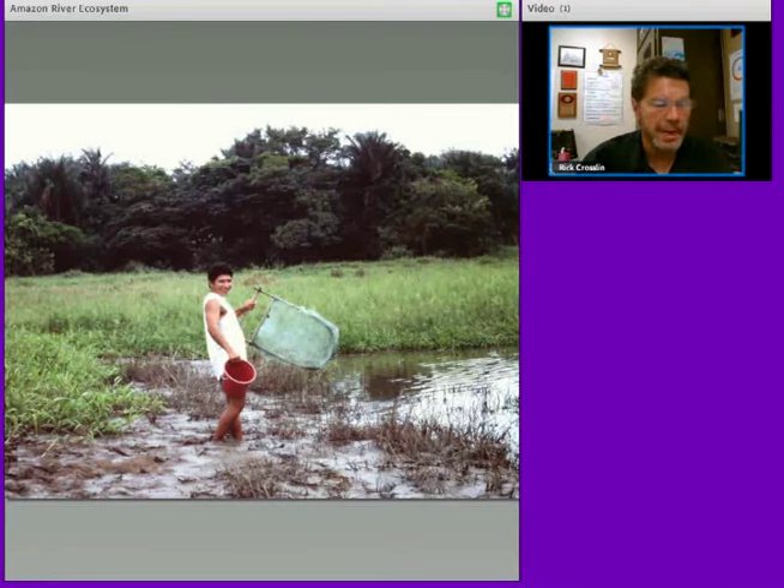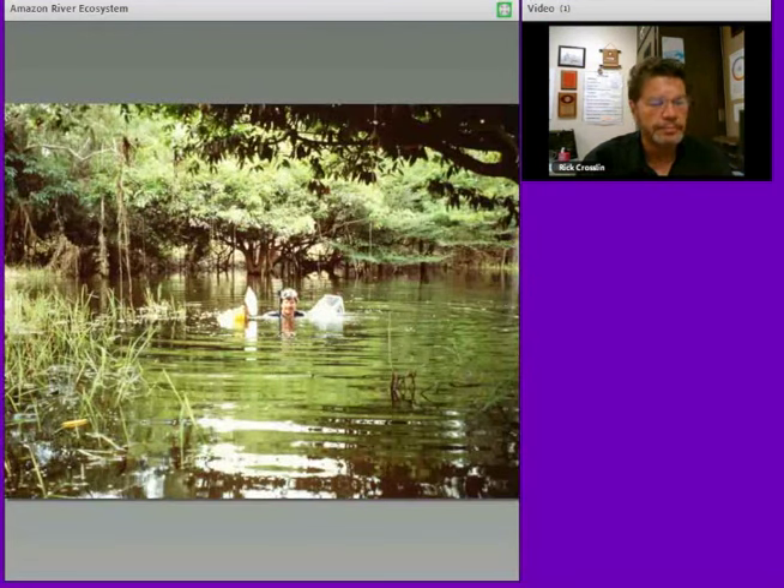Another favorite way is my friend Eduardo — his nickname was Dudu. He's been on Discovery. If you watch television, you might see him. He's on a lot of shows in Brazil, and this is a special net we used to collect small aquarium fish. I would go any way I could to catch any kind of fish I could — here it was in a swampy, wet area.